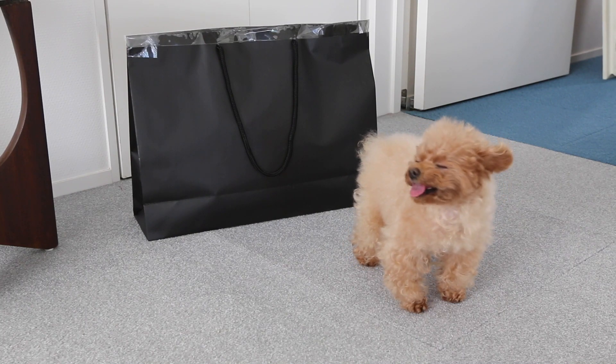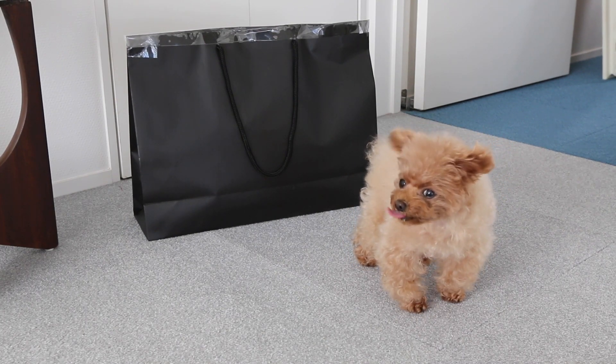Hi everyone, I'm Rosie. Today we're gonna open my first Japanese lucky bag, or Fukubukuro.